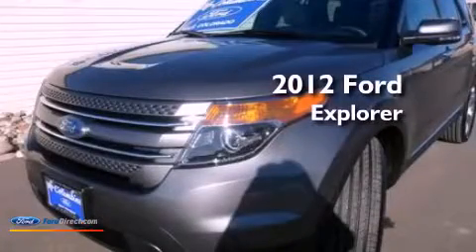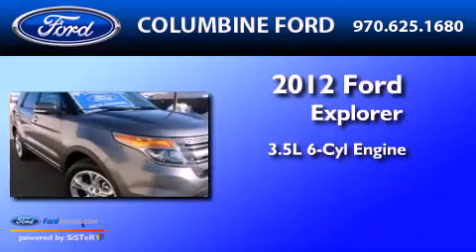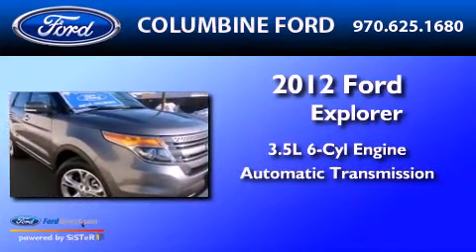This is a 2012 Ford Explorer. It has a 3.5-liter 6-cylinder engine and an automatic transmission.